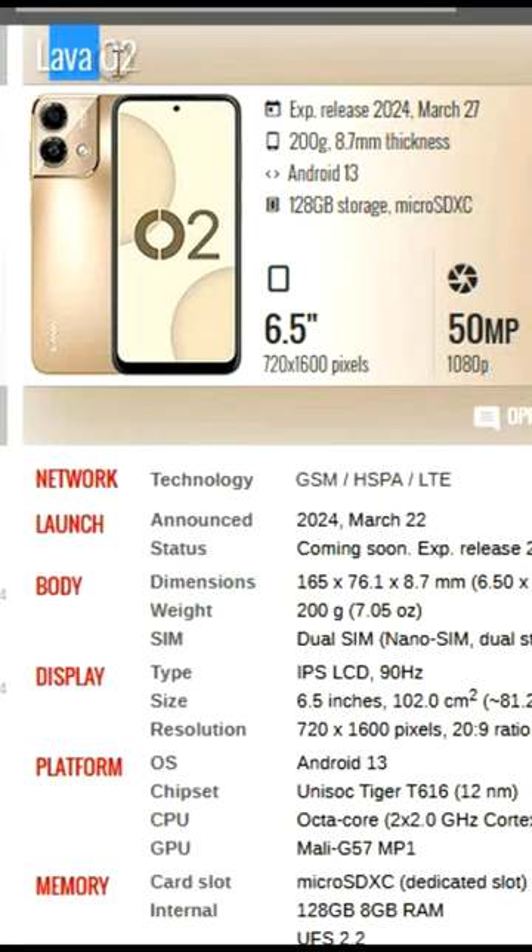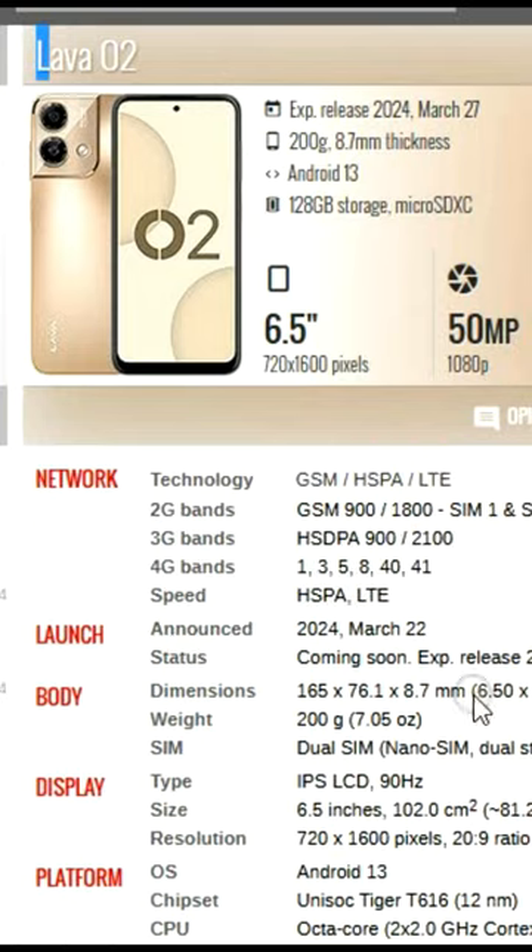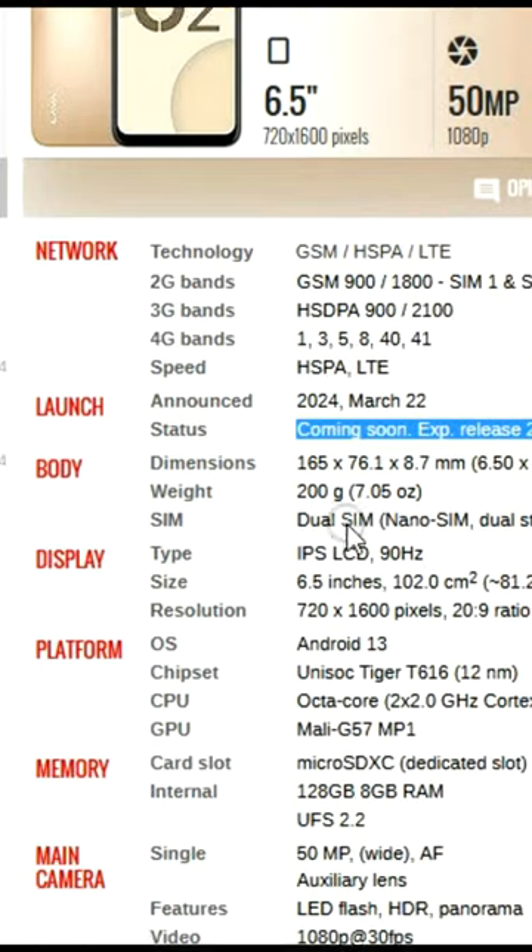Lava O2 with 6.5-inch display, 5.0 MP camera, 8 GB RAM, 128 GB ROM.